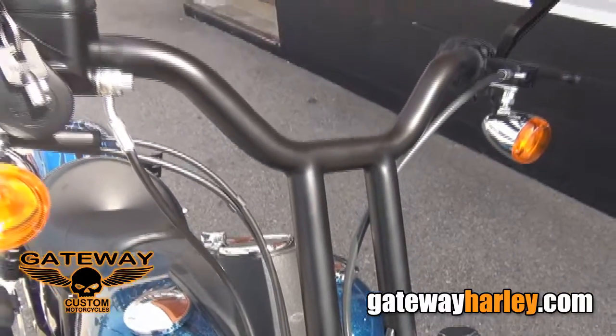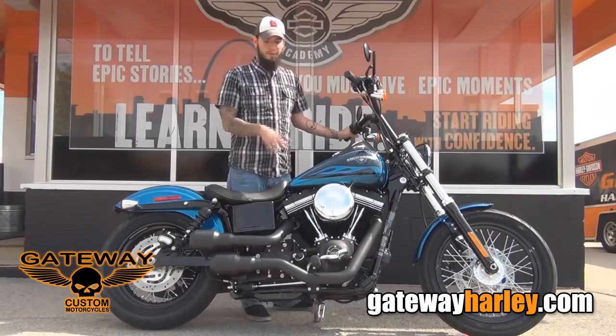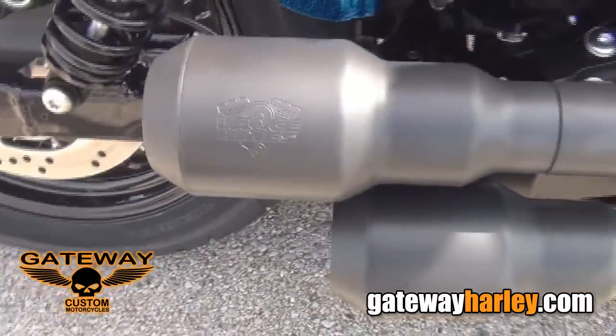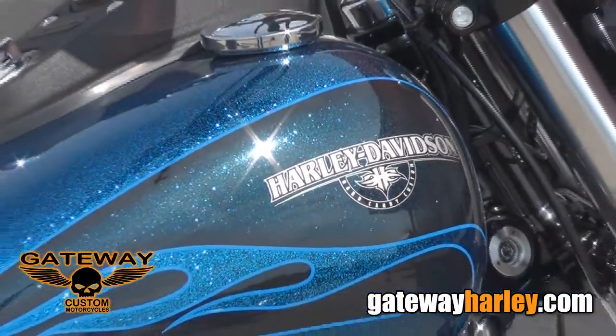We put Wild 1 T-bars on this, has a six-speed transmission, 103 cubic inch motor with the full stage one, Vanson Heinz Grenade exhaust, progressive shocks, and features Harley-Davidson's limited edition hard candy paint set.